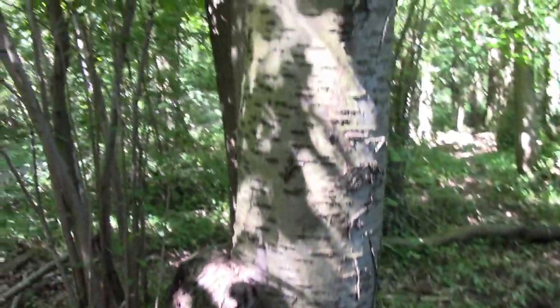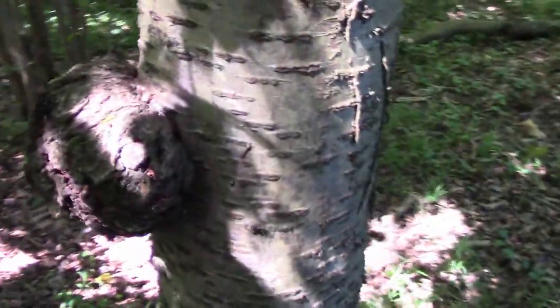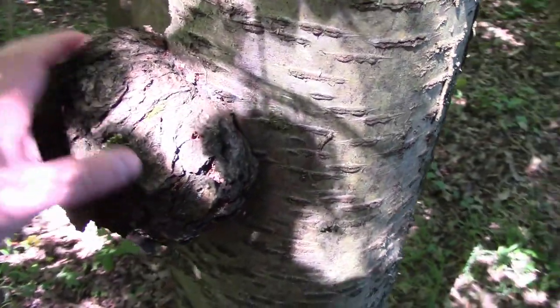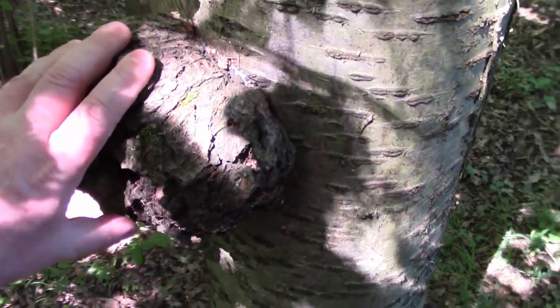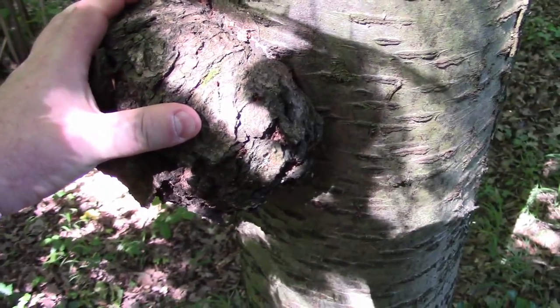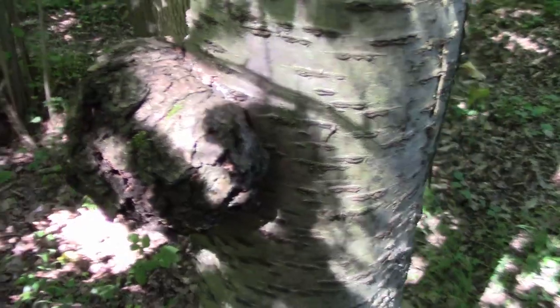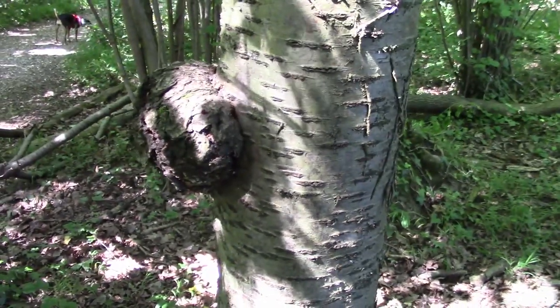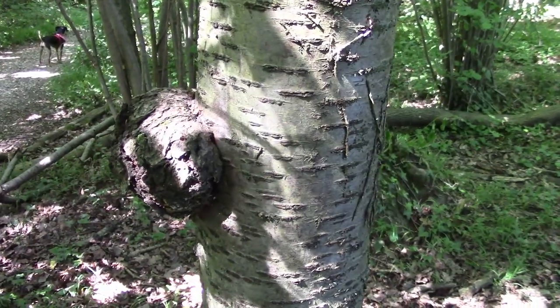Here we've got, I think, a cherry tree. Again, dead standing, but there's a big burr — or burl — on this tree, and that would be prized by woodworkers for making bowls and various other things, because the grain pattern inside of that burr is going to be all contorted and twisted, and very interesting.